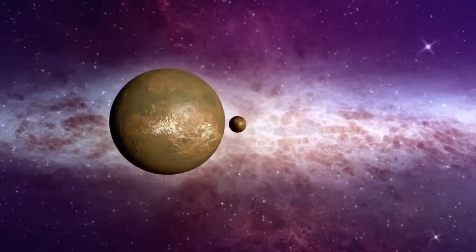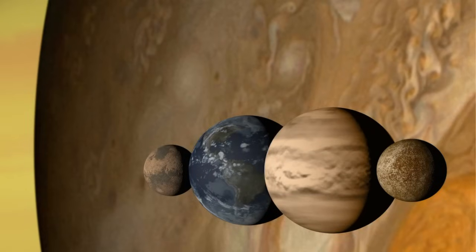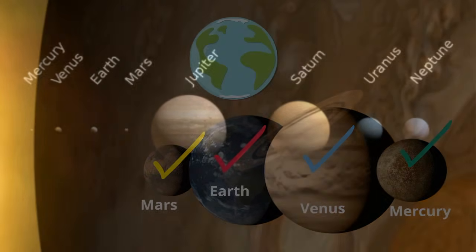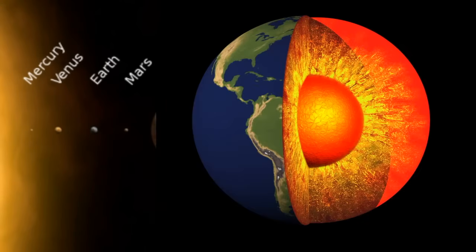The terrestrial planets include the four inner planets: Mercury, Venus, Earth, and Mars. They are called terrestrial planets because they are rocky and solid — in other words, they are Earth-like. These planets are composed of a core made mostly of iron and a silicate mantle.